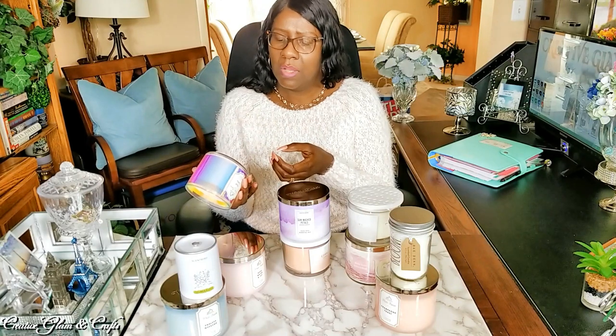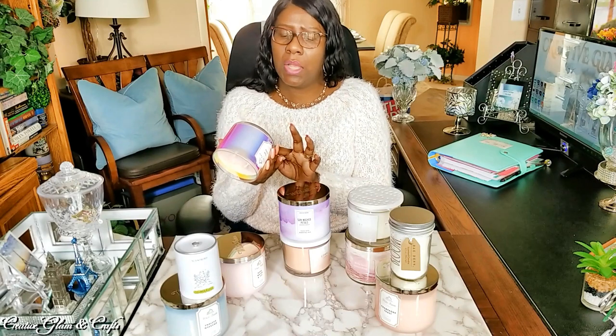Then I got a Peach Bellini. I love that iridescent jar. I was going to get a Peach Bellini candle anyway, and they had them in several different packaging options. The notes are Succulent White Peaches, Sparkling Prosecco, and Sweet Oranges — and that's what I smell. The top notes being the peach and the orange. I mean, what's not to like? Prosecco, peaches, and oranges. That smells so good.